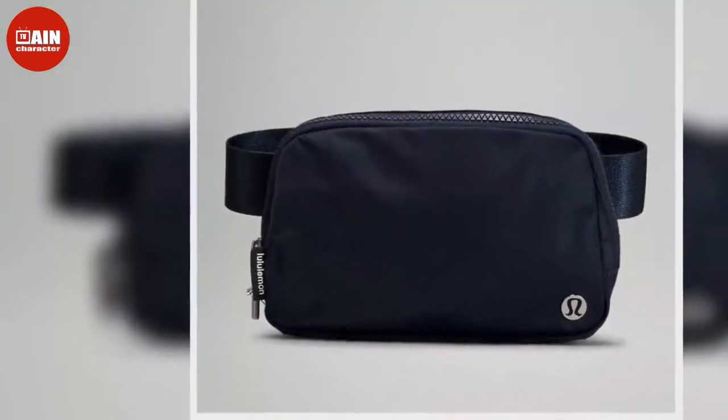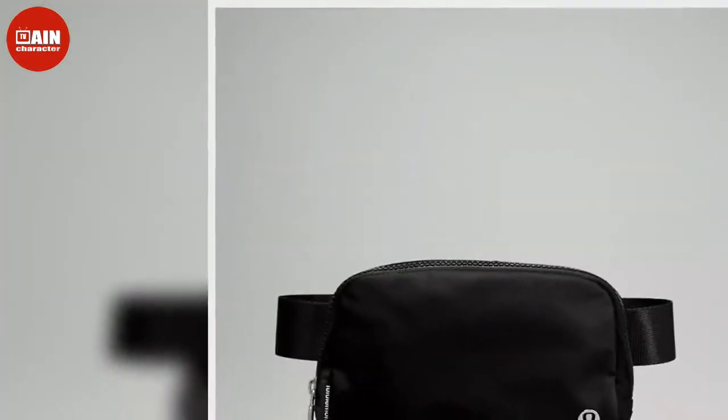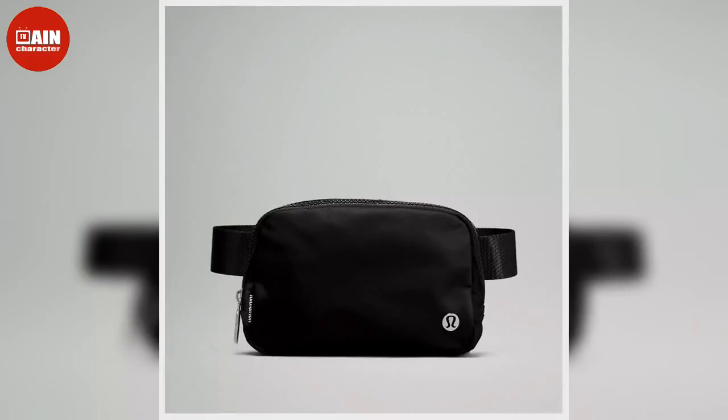As the name might suggest, the Lululemon Everywhere belt bag is quite literally everywhere at the moment, and it's easy to see why. The compact yet practical accessory is as stylish as it is totally versatile, with deep interior space that's big enough to carry all of your daily essentials, from a wallet and smartphone to your travel lipstick and keys.